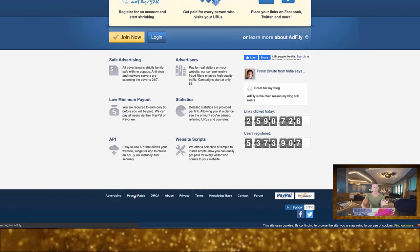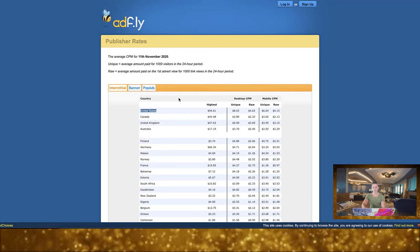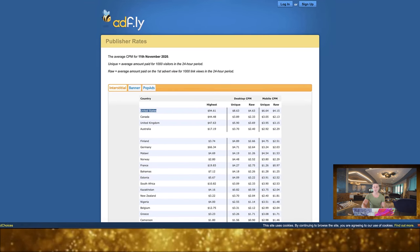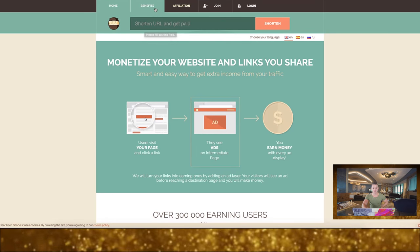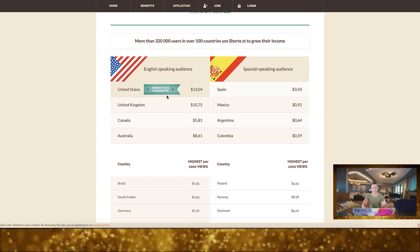I actually went out and did all the research to make sure you're using the site that makes the most sense. If you scroll down to payout rates, you can see the desktop CPM per 1,000 visitors in a 24-hour period. In the United States the highest is $94, Canada is $44, Germany is $66 — you can find your country and see which rate applies.